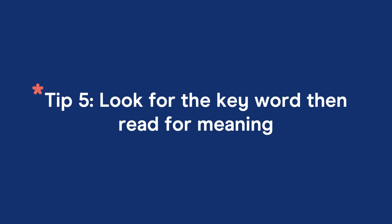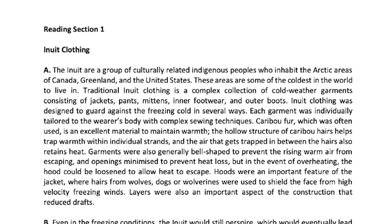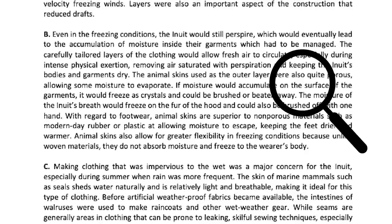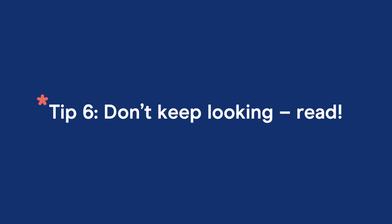Tip five: look for the keyword and then read for meaning. In IELTS reading, you do three types of reading. First is speed reading — scanning the text to understand what it's about and pick up keywords. Second, once you've identified a keyword in the question prompt, you look for that keyword in the text — it's more like searching for your car keys, keeping the image of the word in your mind. Then there's the most important type: careful reading. Tip number six is don't keep looking — read.